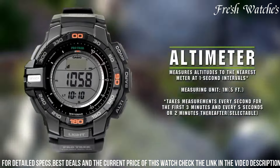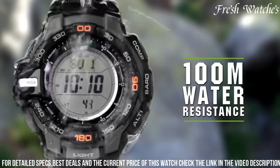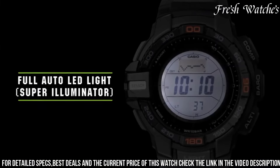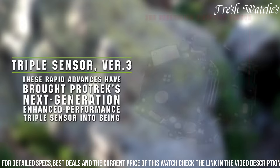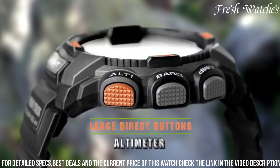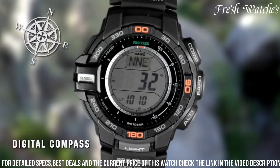Powered by tough solar technology, it guarantees sustainable and eco-friendly energy, ensuring you're always ready for the expedition ahead. With water resistance and a durable resin case, this watch stands the test of rugged terrains and challenging weather conditions. The Casio ProTrek PRG-270 embodies the spirit of exploration, inspiring you to venture into the wild with a trusted companion that echoes your passion for adventure and precision.